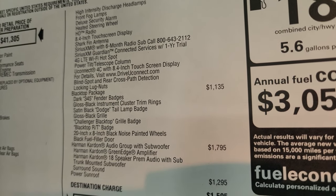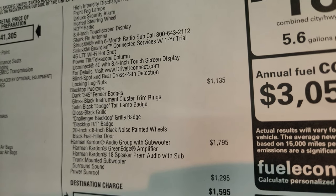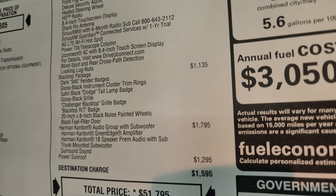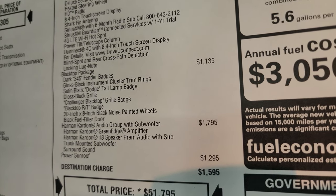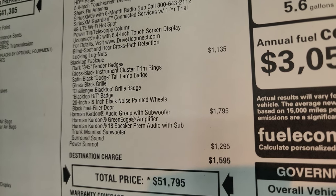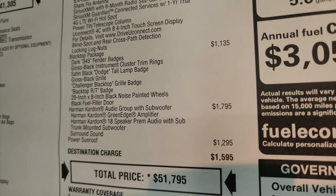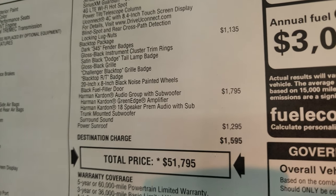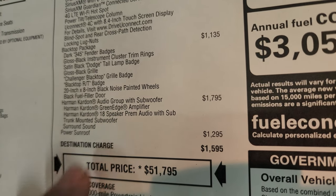Uconnect 4C with the 8.4 touchscreen, blind spot and cross-path detection, locking lug nuts. The Blacktop package is $1,135 and gives you the dark 345 fender badges, gloss black instrument cluster trim rings, satin black Dodge tail lamp badge, gloss black grille, the Challenger Blacktop grille badge and the Blacktop RT badge, which we just checked out. Also the 20-by-8-inch black noise painted wheels and the black fuel filler door.